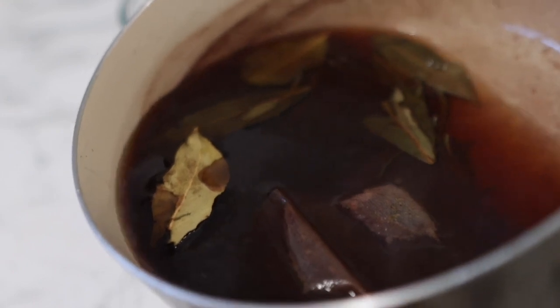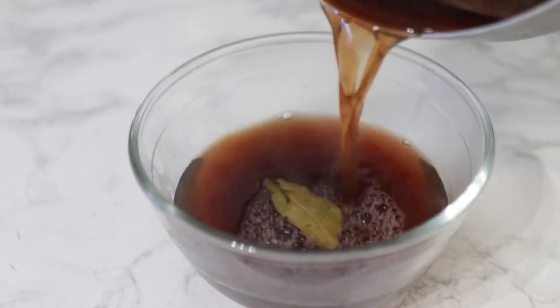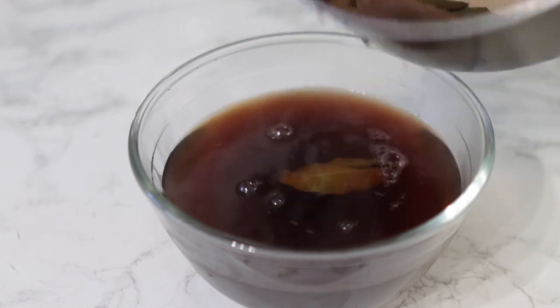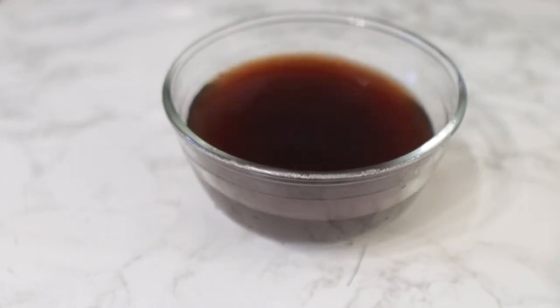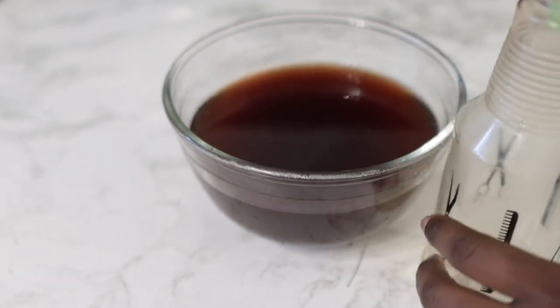Once this has fully infused, I just took it off the stove and strained it. You don't need a wig cap or anything for this — just pour your liquid into a container, allow it to cool down, and transfer it into an applicator bottle so that it's easier to use. You can also store this in your fridge for up to two weeks depending on temperature, or you can make batches and freeze and defrost as needed.